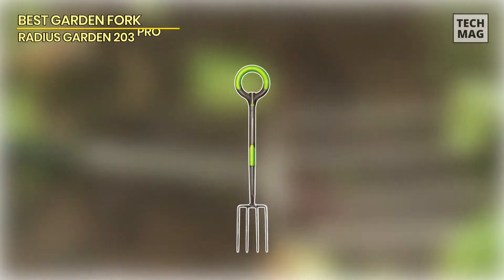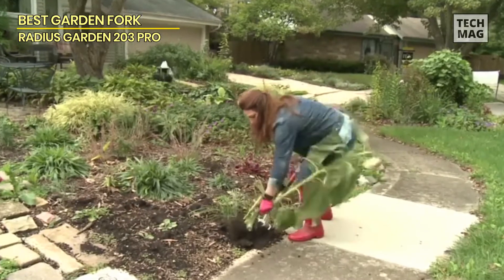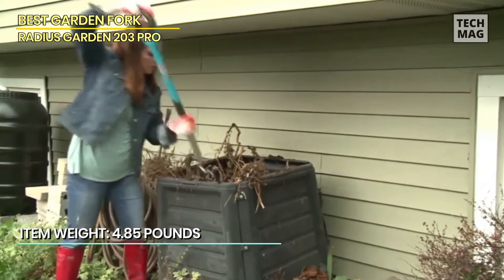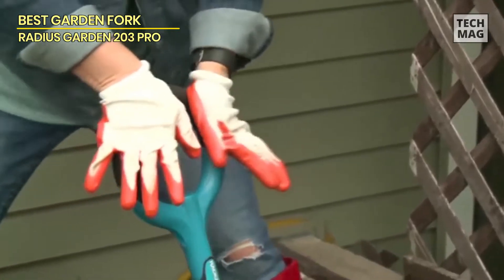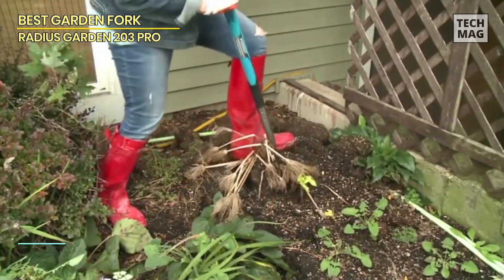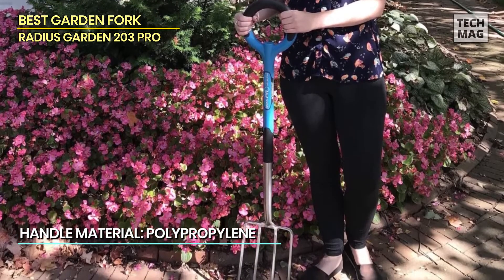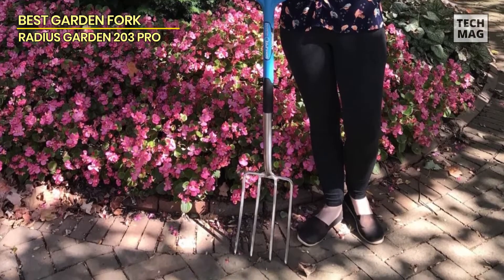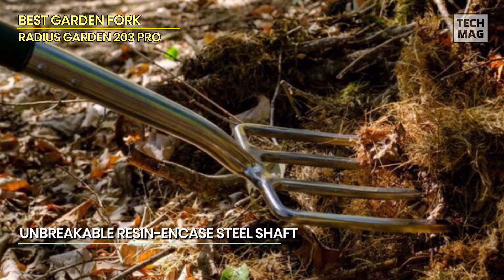Best garden fork: Radius Garden 203 Pro. The Radius Garden Natural Radius Grip Pro Digging Fork was designed using the most current research into human factors and tool usage. The patent-pending Natural Radius Grip maximizes power and comfort while minimizing hand and wrist stress. The curves in the grip match the natural curvature of your palm, keeping your wrist in a safe, neutral position at all angles.